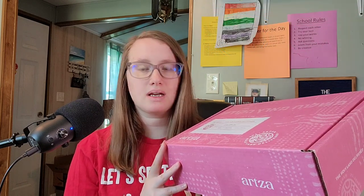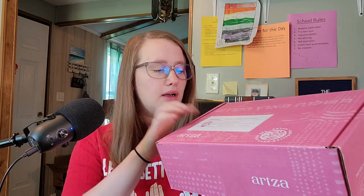Welcome! I'm the Word Nerd, and I got a box from Israel. This is the Artsa box — I hope I'm saying that correctly — and this is the Holy Land delivered to you.